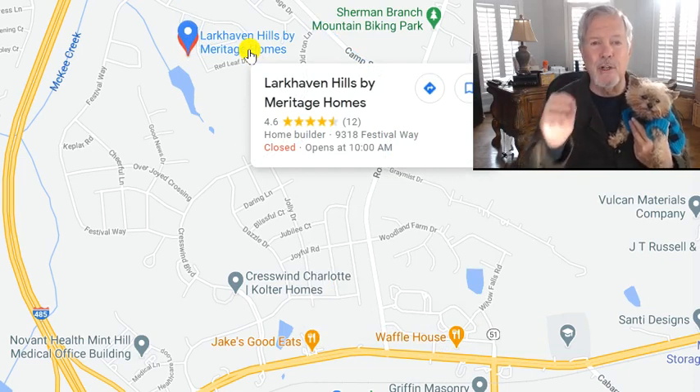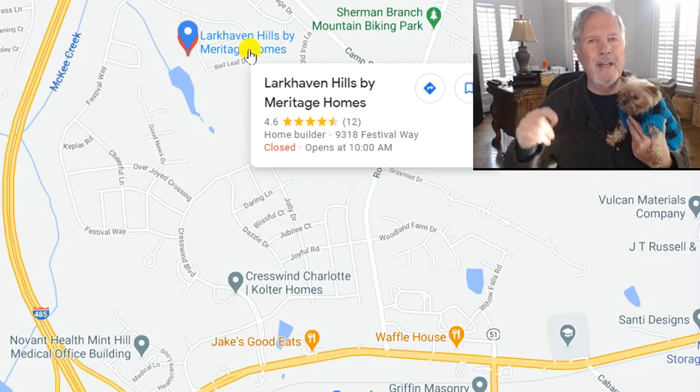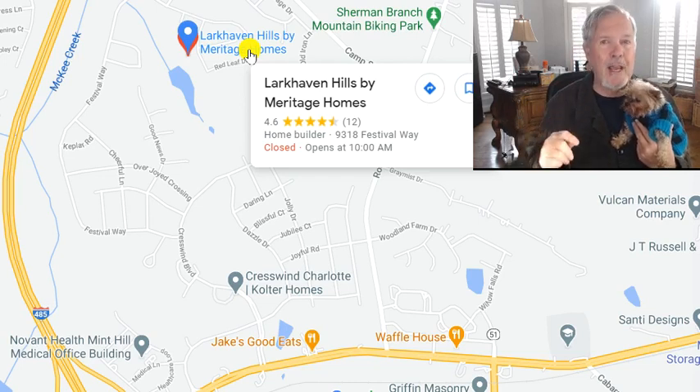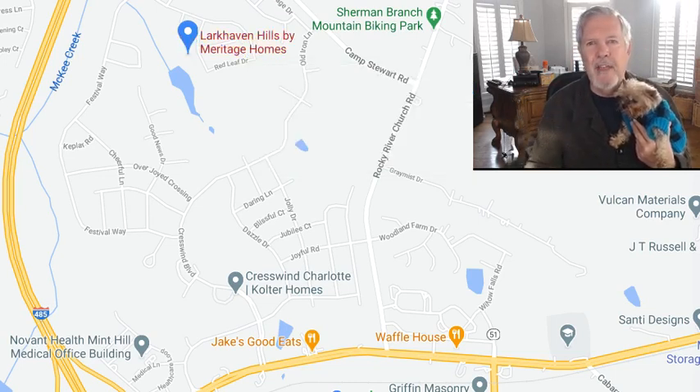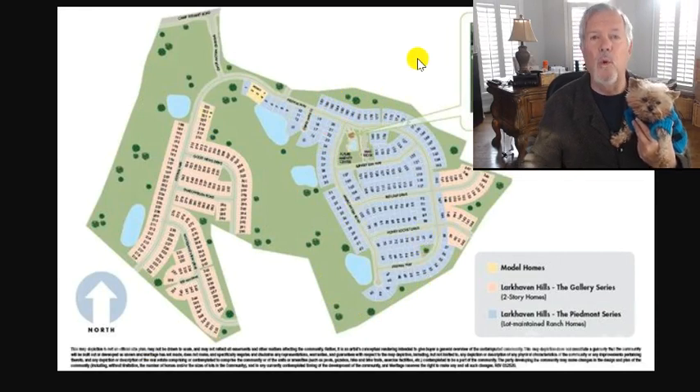Meritage is energy efficient to the max. If you're a first-time buyer, this could be perfect on the two-story ranging from 325 to 350. If you're interested in new ranch homes for sale in Charlotte, NC, those beautiful ranch homes in this section right here — close to the amenity center, which will be right here — look at all those ranch homes.